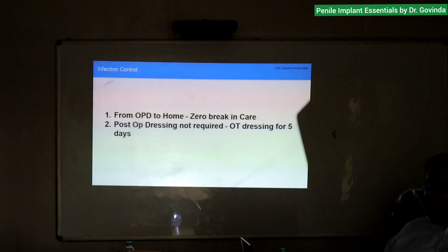There are no scratches, no balanitis. If there is balanitis, I do a circumcision before. We do not do post-op dressing changes — whatever dressing I do in the OT, that dressing stays until five days post-op. We don't allow anybody to touch the wound — only the Foley catheter is removed the next day, that is all.